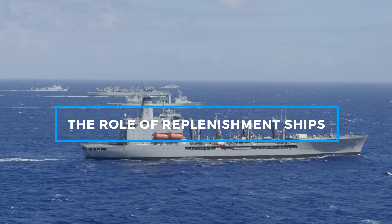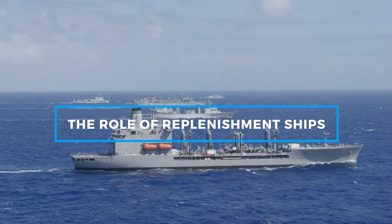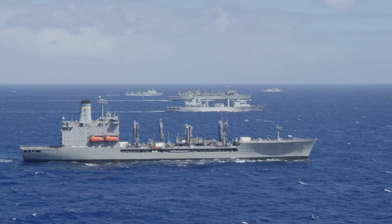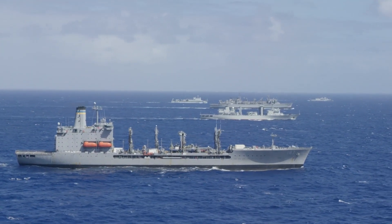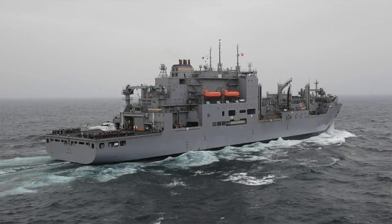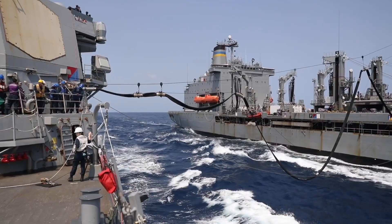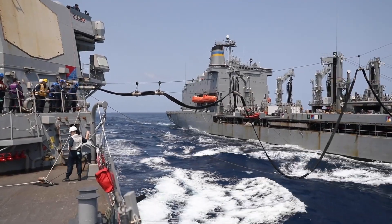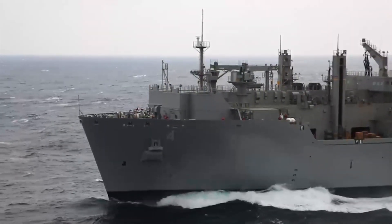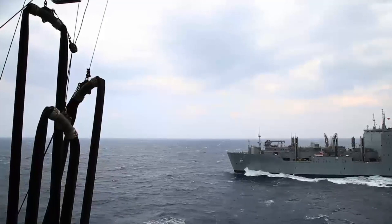A key player in this operation is the Henry J. Kaiser-class replenishment ships. These vessels are the backbone of the Navy's logistical operations at sea. Designed specifically for the task of Underway Replenishment, these ships are equipped to carry large quantities of fuel as well as other essential supplies like food, ammunition, and spare parts.